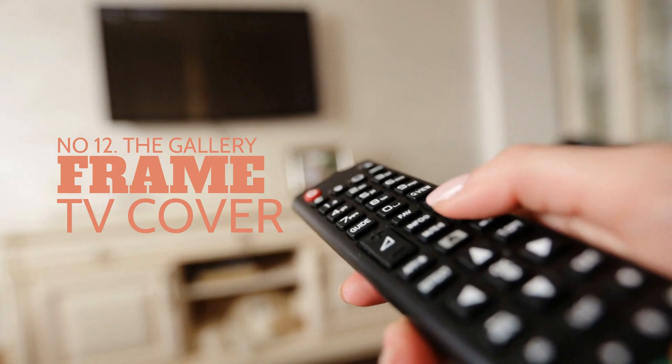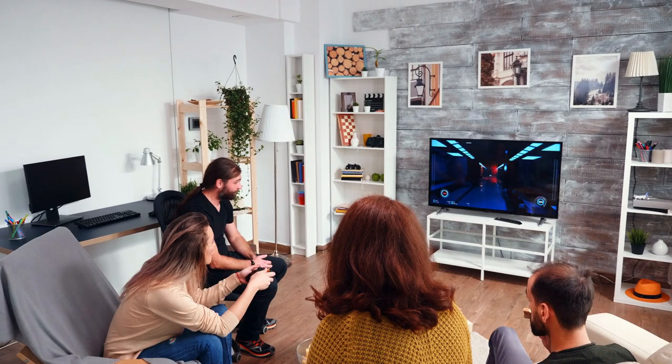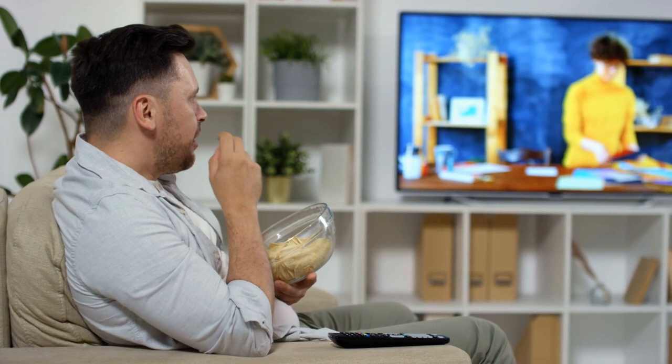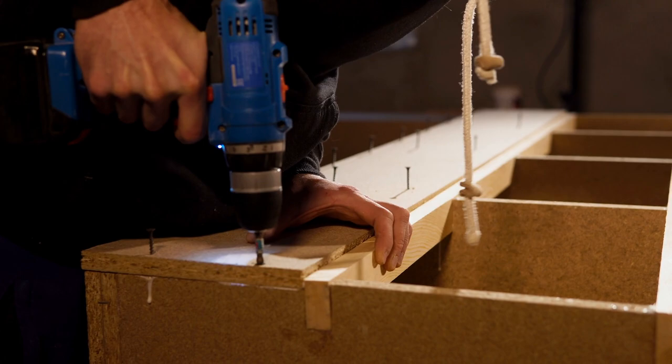Number 12: the gallery frame TV cover. Some people make the TV a focal point, which is not really ideal — it is like a smartphone that may disrupt conversations. Therefore, if you have to install a TV in your living room, consider making a cabinet to conceal it.